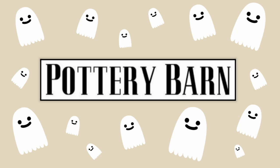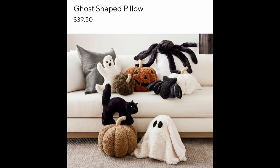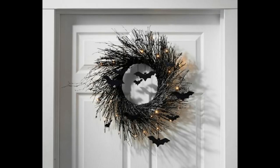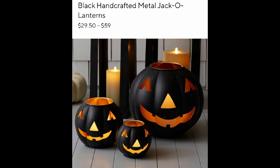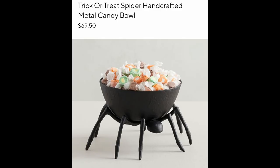Hello everyone and welcome, it's Jennifer! I hope you're doing wonderful. Today we're gonna look at Pottery Barn — they now have their fall and Halloween things out online. Let's take a look at all of these wonderful things. They're really cute and I know they're expensive, but they're still fun to look at. They can give you inspiration for DIYs and also just inspiration for what you might like to put in your home. A lot of these items can be found at Home Goods and Hobby Lobby.